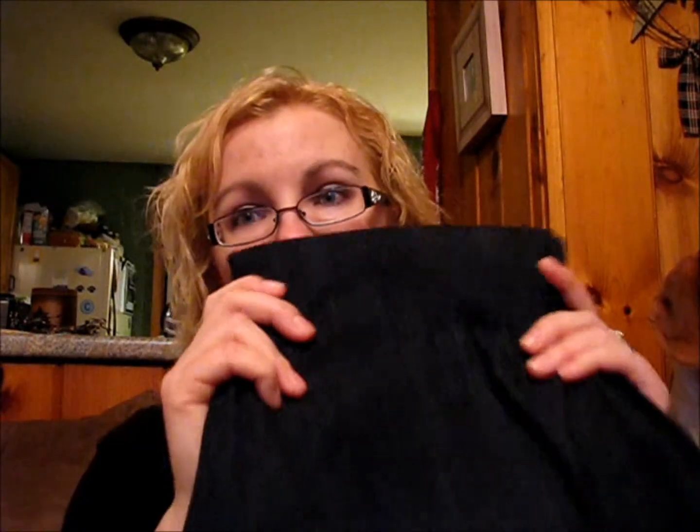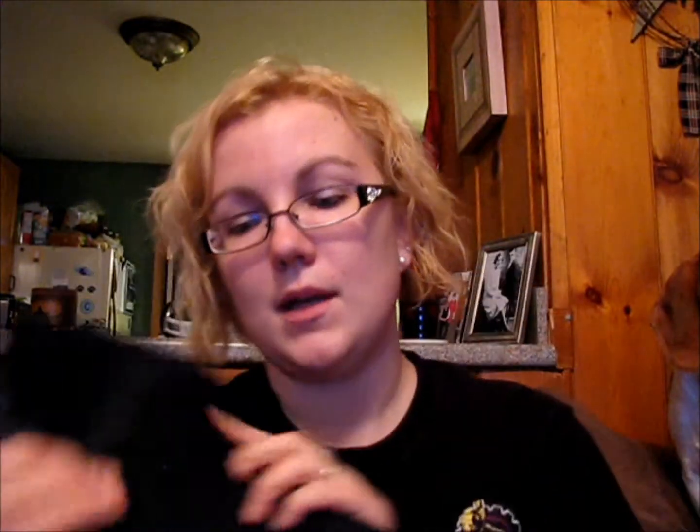I absolutely love them. I did wash them — I wore them for the first day and then I realized you had to wash them first because the color does bleed. I got the very dark dark denim, and the color does bleed on you if you don't wash them first. So lesson learned there.